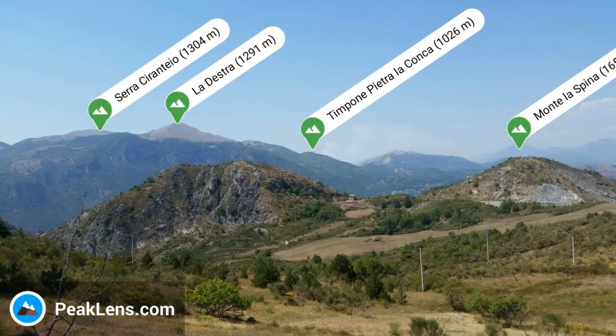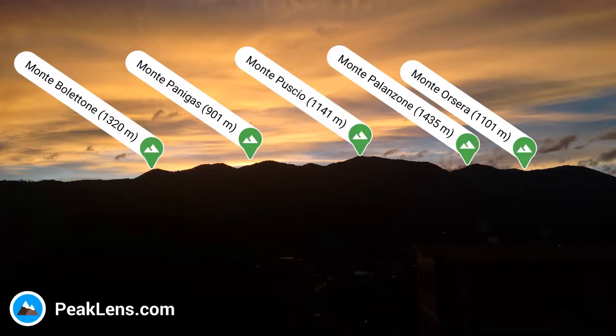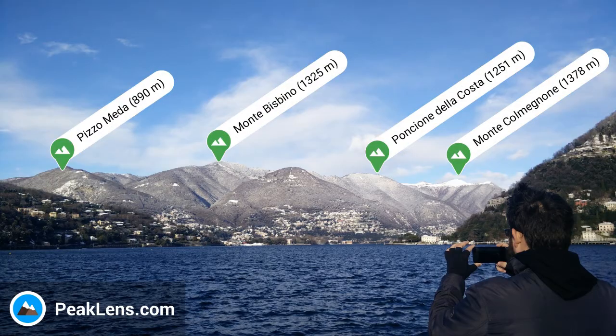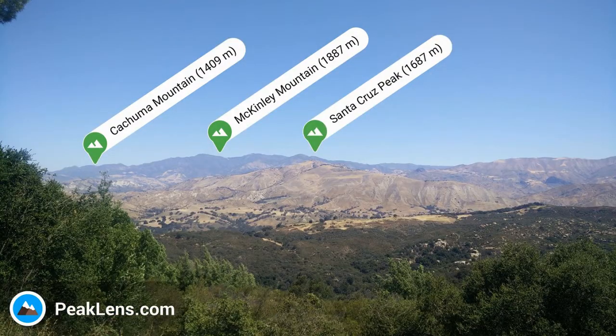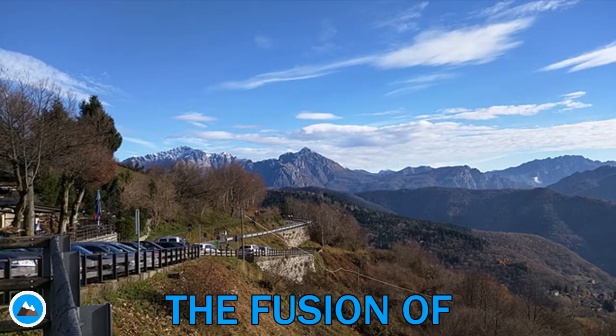Hi there! Let's introduce you to PeakLens, an augmented reality application for hikers and mountain lovers. PeakLens combines artificial intelligence, 3D rendering and several data sources to provide you with information on the mountains in your surroundings.